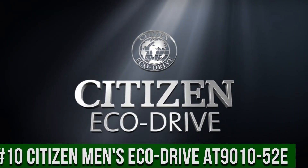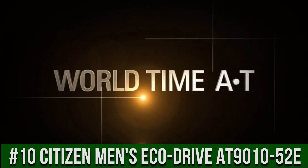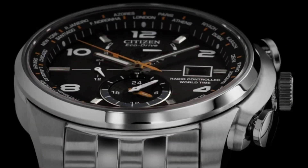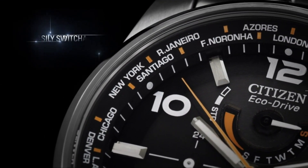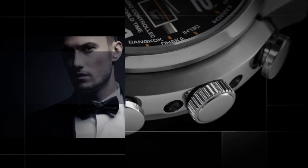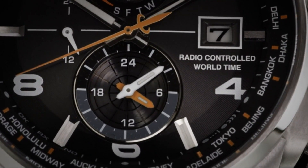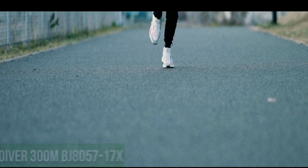Number 10: Citizen Men's EcoDrive World Time Atomic Timekeeping Watch with Day-Date AT9010-52E. Stainless steel watch with orange contrasts featuring alternating numeral and baguette-shaped markers. Date window at 3 o'clock and luminous hands. 43mm stainless steel case with anti-reflective sapphire dial window. Japanese quartz movement with analog display. Wipe any dirt or moisture from the case and crystal with a soft cloth. Also features radio-controlled World Time and stainless steel link bracelet with fold-over clasp. Water-resistant to 200 meters.